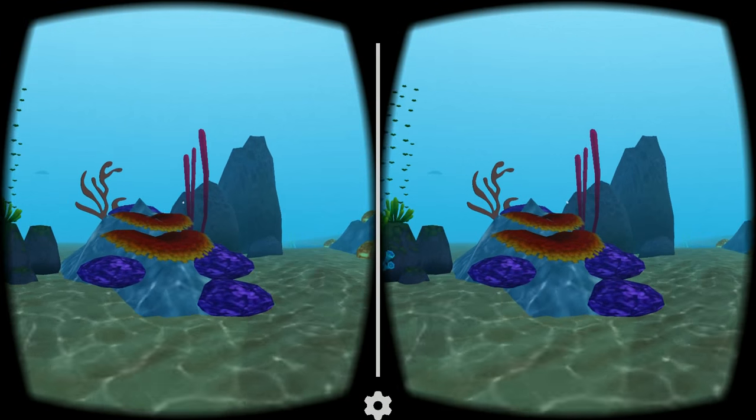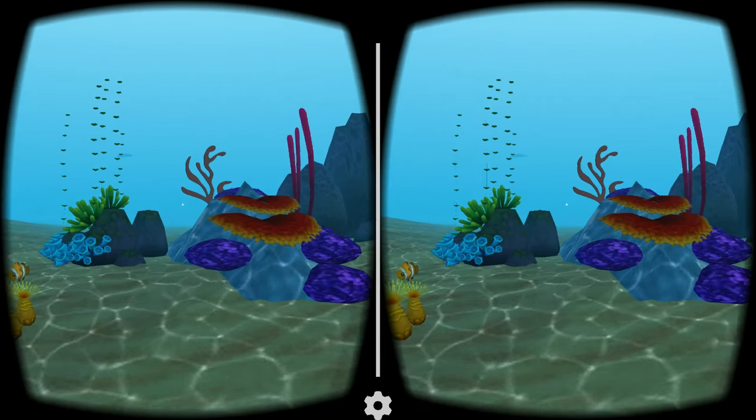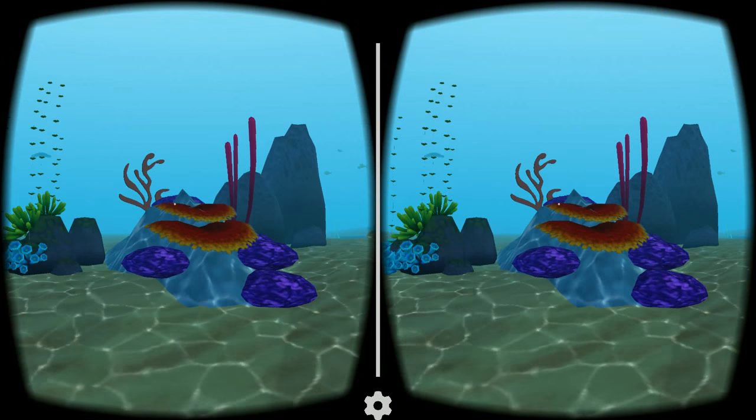You found a clownfish. Clownfish are immune to sea anemones' stinging tentacles and live among them for safety.